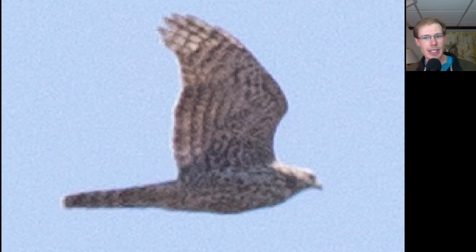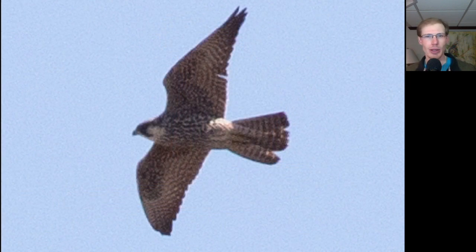And one more angle of the same juvenile northern goshawk. Not too long after the goshawk, we had this nice juvenile peregrine falcon — and this one looks pretty big and beefy, so I bet it's a female.